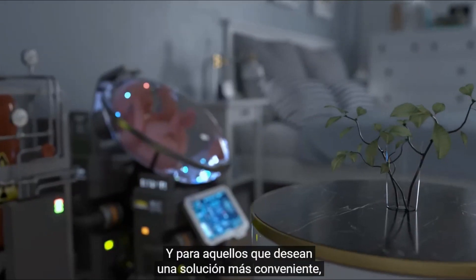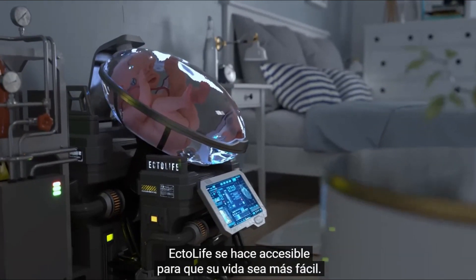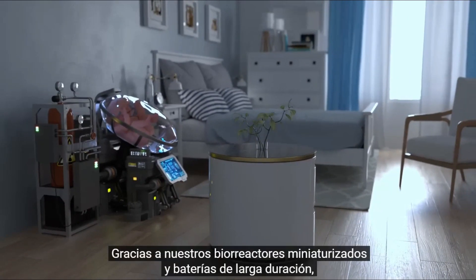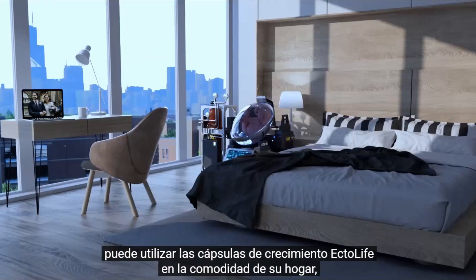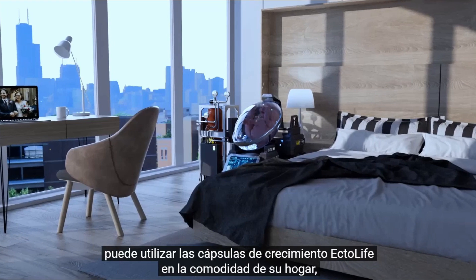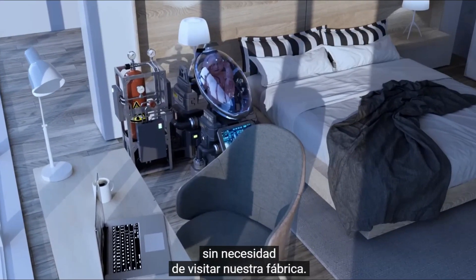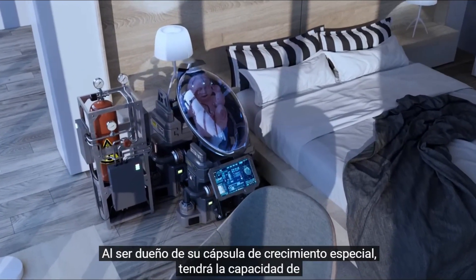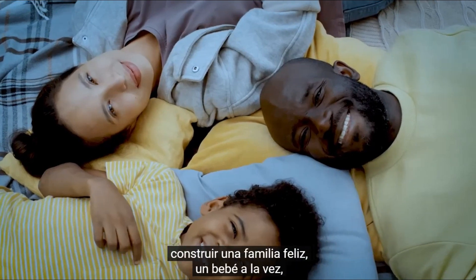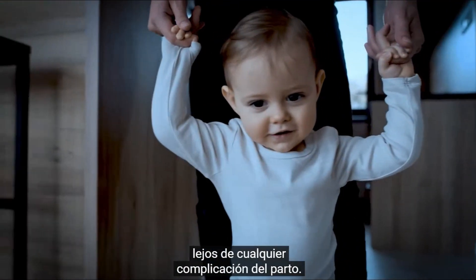And for those who want a more convenient solution, Ectolife is made accessible so your life can be easier. Thanks to our miniaturized bioreactors and long-lasting batteries, you can use Ectolife Growth Pods at the comfort of your home, allowing you to incubate your baby in your building without the need to visit our facility. By owning your special growth pod, you will have the ability to build a happy family, one baby at a time, away from any birth complications.